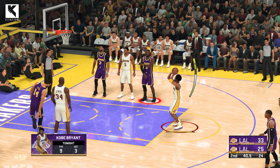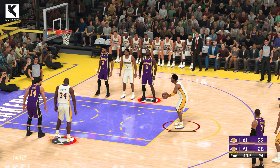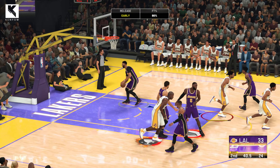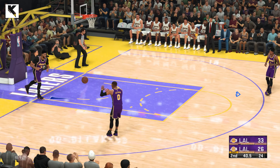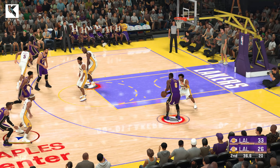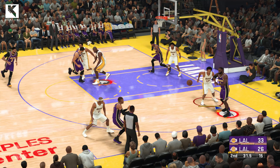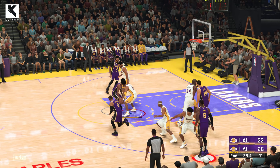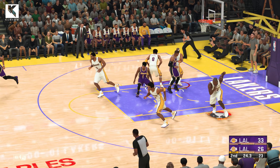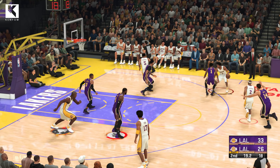No good on that one. Fisher's checked in for Ron Harper. And the Lakers also making a change. Malik Monk checked in for Wayne Ellington. Here's LeBron. Eight points for him. Back to Westbrook. Pass to Monk. Fisher grabs the board. There wasn't much defensive resistance there, but somehow he blew it anyway. Missed opportunity.